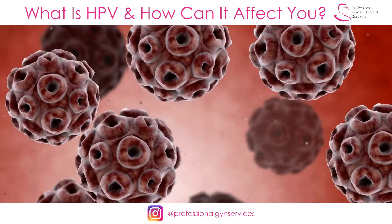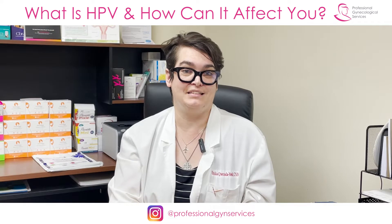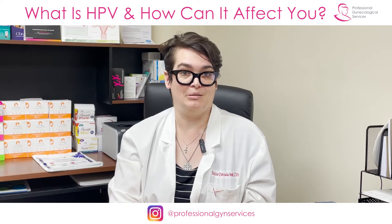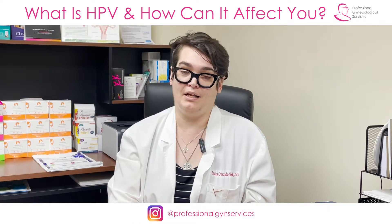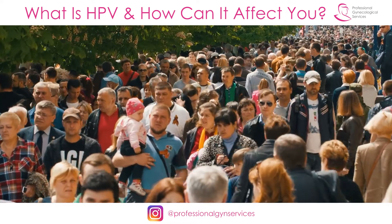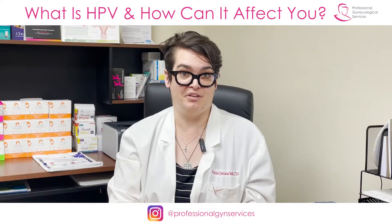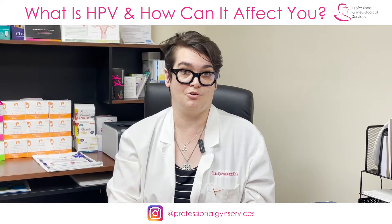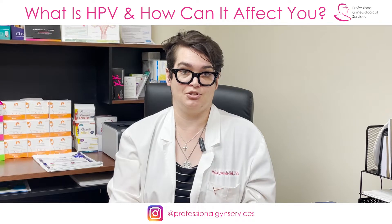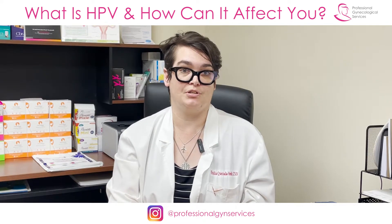HPV stands for Human Papillomavirus. There are actually more than 200 different members of the human papillomavirus family, and more than a hundred of them are potentially clinically significant in people. When we think about HPV, what we're very concerned with is HPV that is usually found in the genital tract and that can cause certain kinds of cancer.